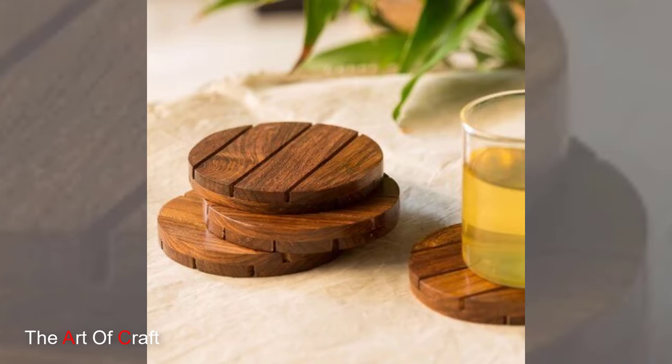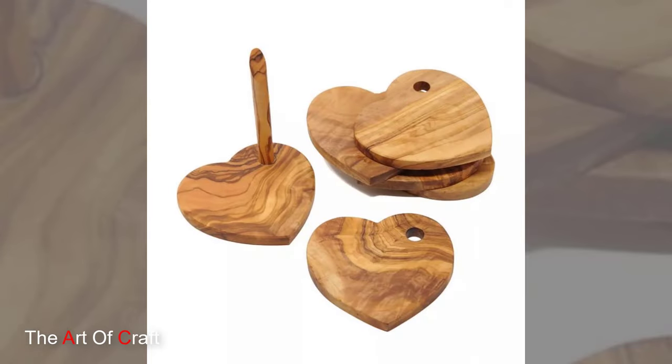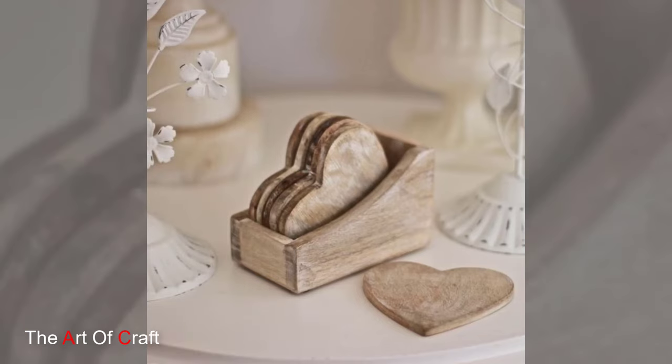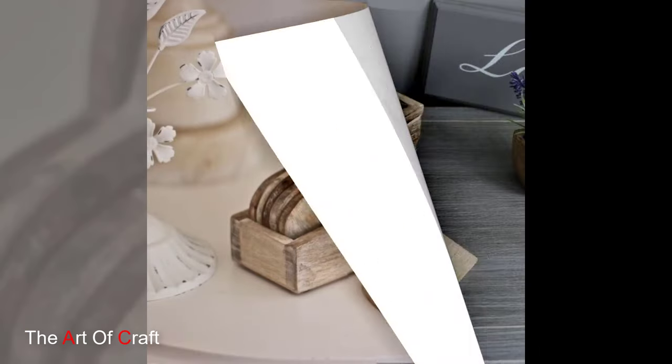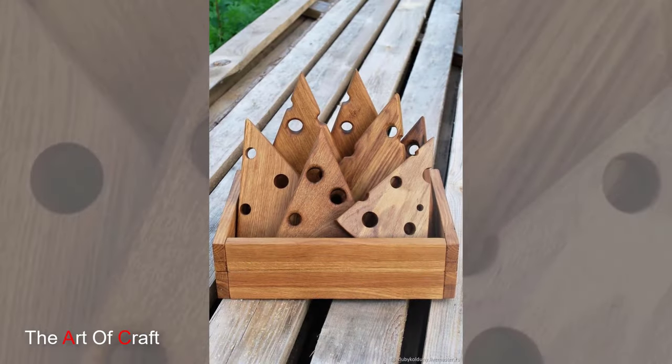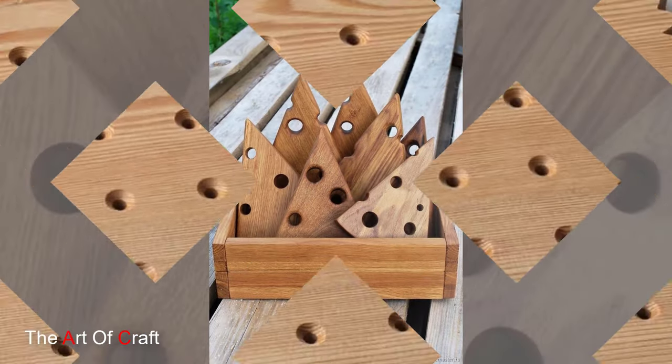Skilled artisans meticulously carve, sand and finish each coaster by hand, ensuring that every detail is perfect. From simple geometric shapes to intricate designs inspired by nature, these artisans infuse passion and expertise into every piece, resulting in coasters that are as beautiful as they are functional.